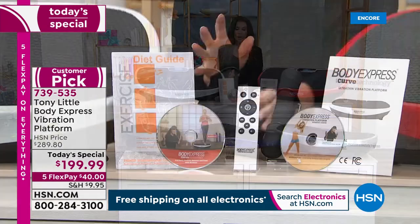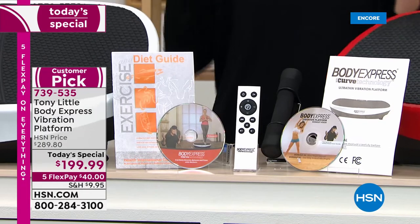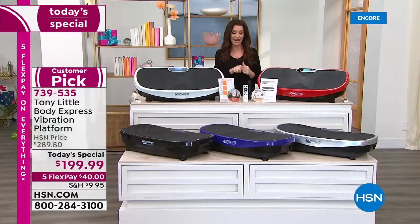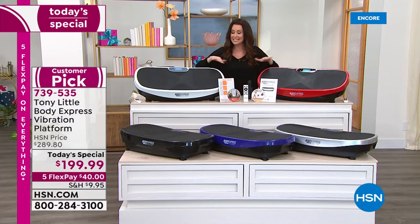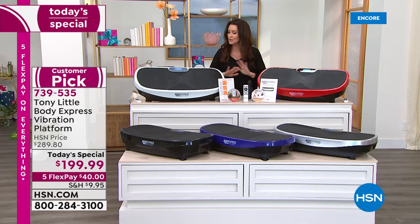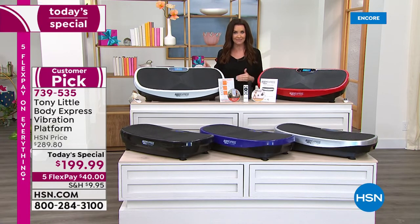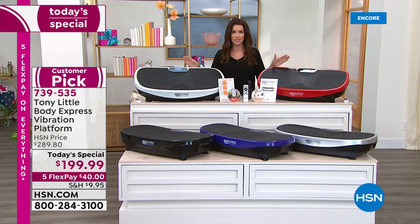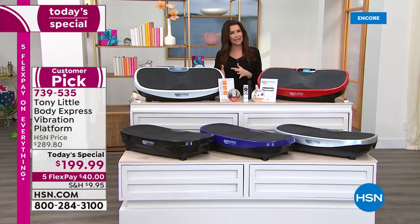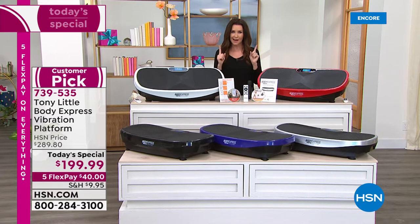You're also getting a diet plan from Tony Little himself and three workout videos on two DVDs from the master. He's the award-winningest fitness DVD creator ever. It comes with a remote, and this is the only vibration platform we've found with built-in Bluetooth so you can listen to your music while getting that effective workout. At $199.99 — about $90 off — it's a perfect day to get it.